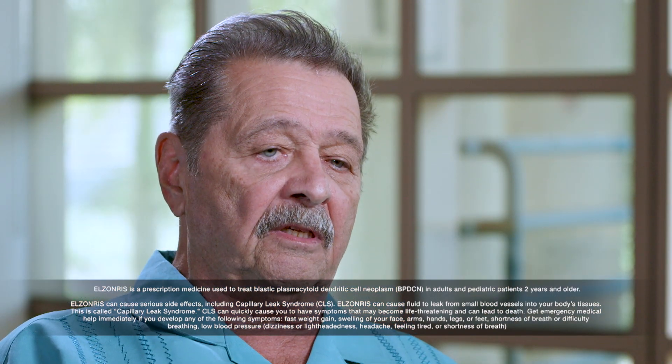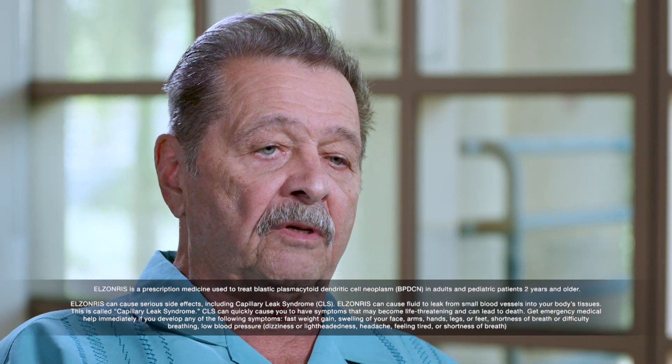Dan says: 'I'm on a drug called Elzandris and it's been treating my BPDCN. I kind of felt a sense of relief, some sort of hope, and I decided then that I would put all my effort into it — and that's what I did. I went back and fought.'